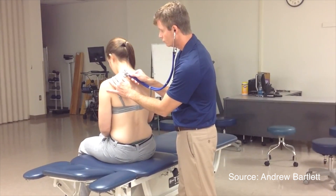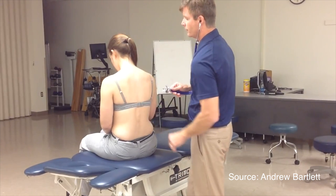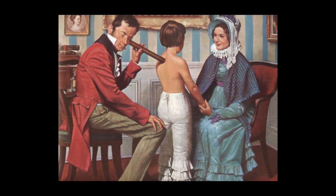Doctors have always relied on a stethoscope to diagnose common conditions from asthma and pneumonia to the common cold. The modern stethoscope has become a symbol of being a physician. However, the technology is still basically the same as the 19th century French invention of putting a wooden tube to the body of the patient to augment sounds from the chest.